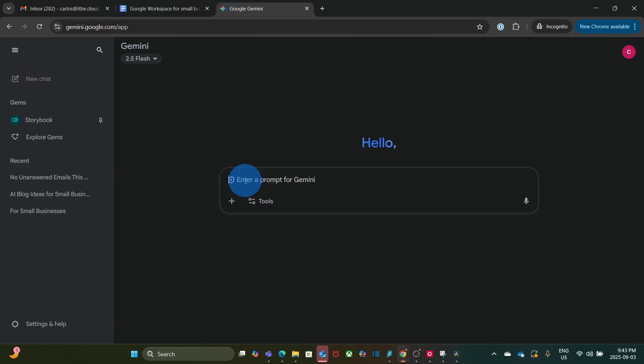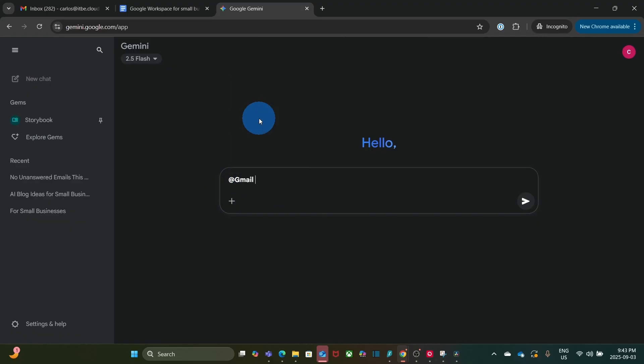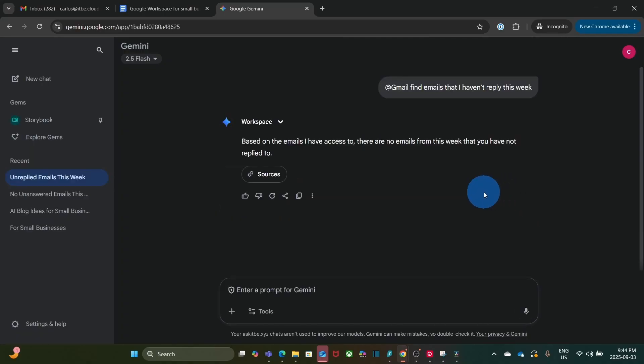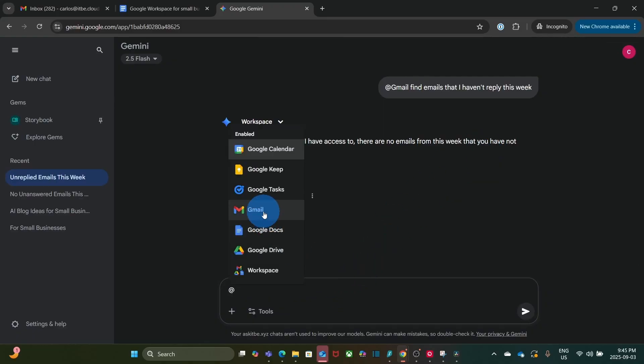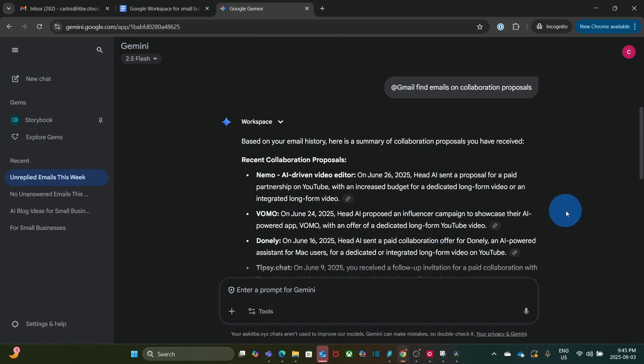Now we can go back to our chat and start typing the @ sign to select a service — for example, Gmail. I asked: find emails that I haven't replied to this week. Gemini connected to my Gmail and searched, finding no unreplied emails from this week. I then tried again: find emails on collaboration proposals — and Gemini found several emails on that subject.